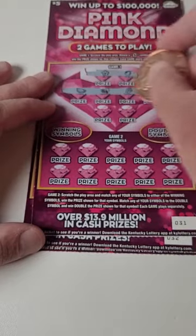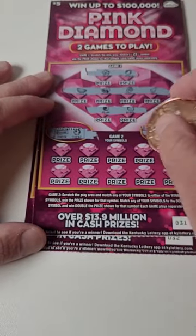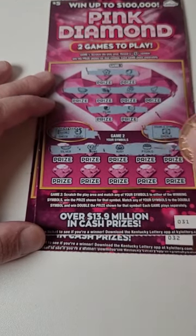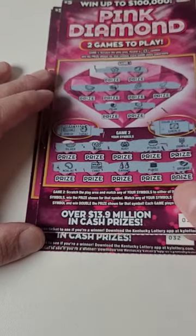Moving on to the third ticket, number 31 on the roll — these are Kentucky Lottery tickets. We're looking for a check, topaz, or emerald. Check, topaz, emerald — two losers in a row.